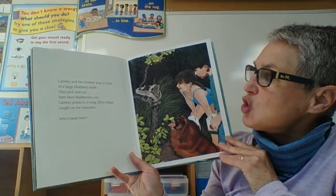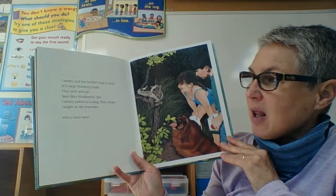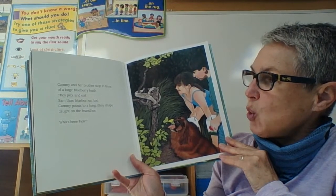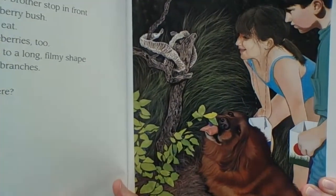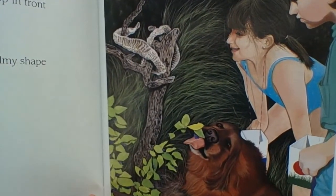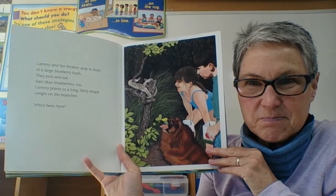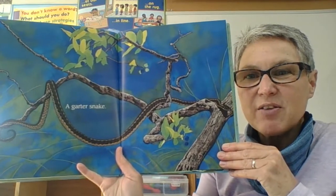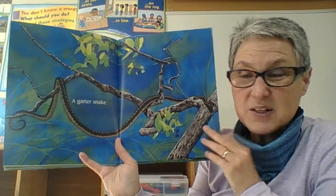Cammie and her brother stop in front of a large blueberry bush. They pick and eat — Sam likes blueberries too. Cammie points to a long filmy shape that is caught on the branches. Who's been here? Who has a skin like that that might live near and around a pond? A garter snake! They shed their skin as they grow because their skin gets too tight, then they break it off and get a new skin that fits their body.